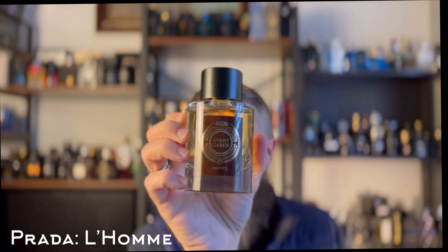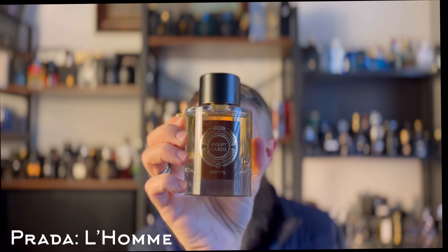This is Rift's Avant Garde. It's basically that soapy, clean iris — iris forward, but it's that powdery, soapy kind of iris, not the sweet, lipstick-y iris. This is one of the cleanest fragrances you'll ever wear. It's got a good dose of woods in there as well.